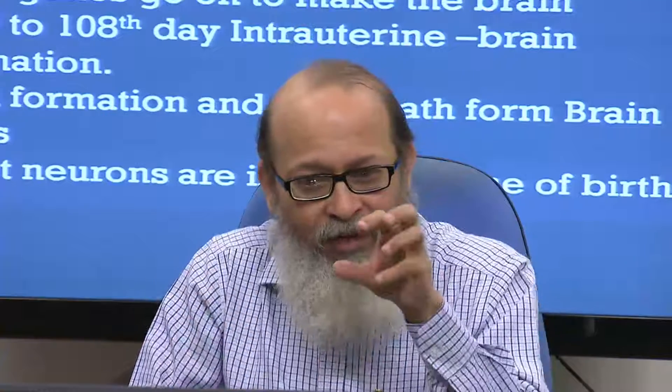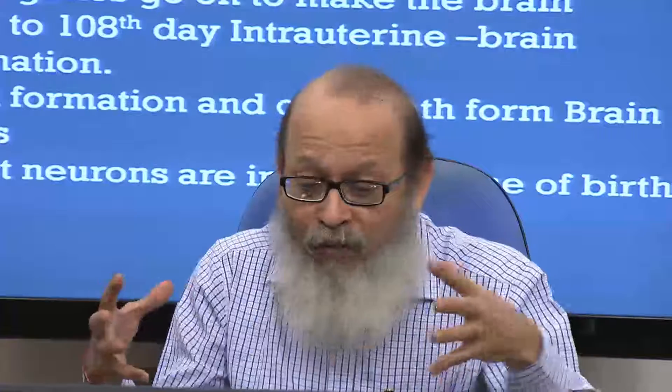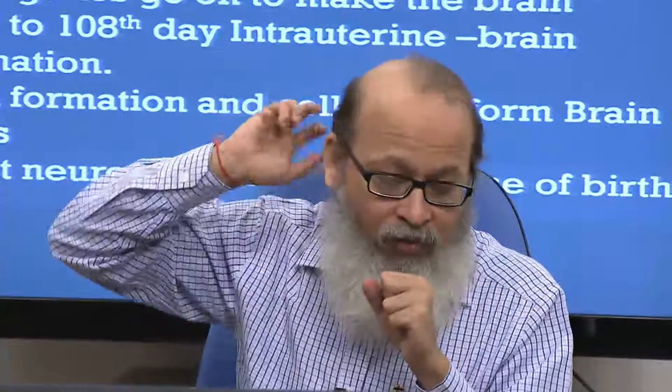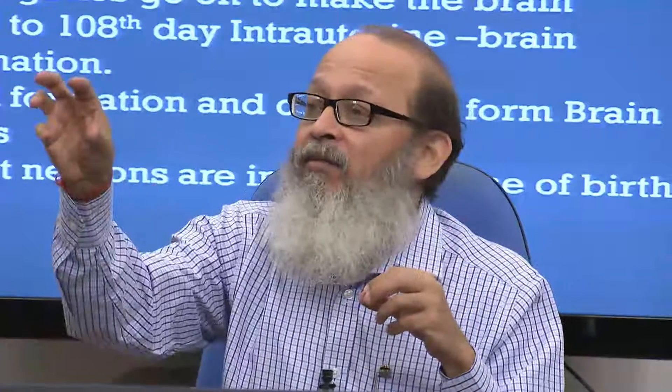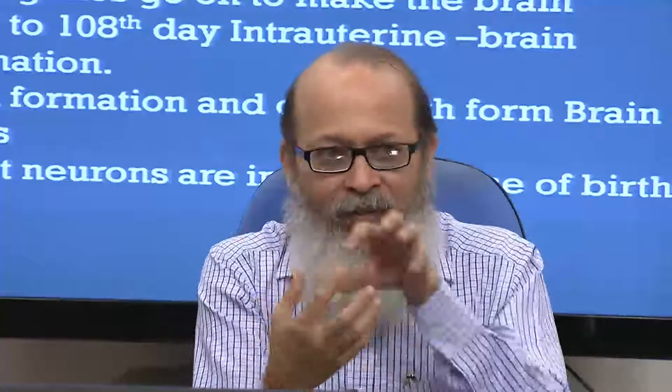Most brain areas are in place between the 42nd and 108th day. What is left after that is forming the associations. There were association areas in one of the slides — one area is hearing, one is seeing, one is moving, one is sensing. How do they unite? They unite through connections called association areas: temporal with parietal, parietal with occipital, occipital with frontal — these are association areas.